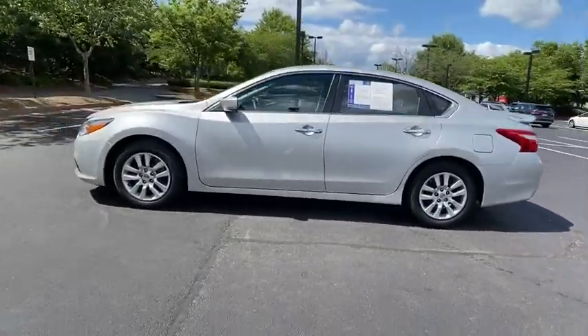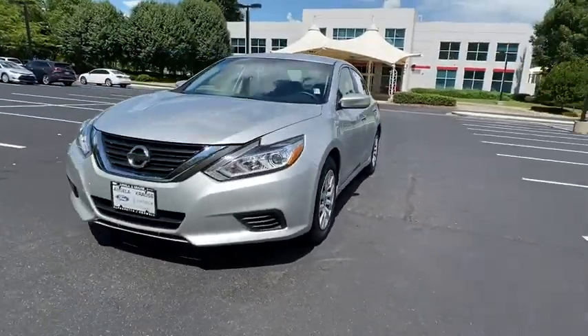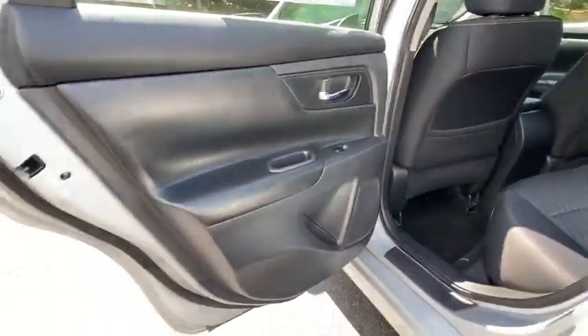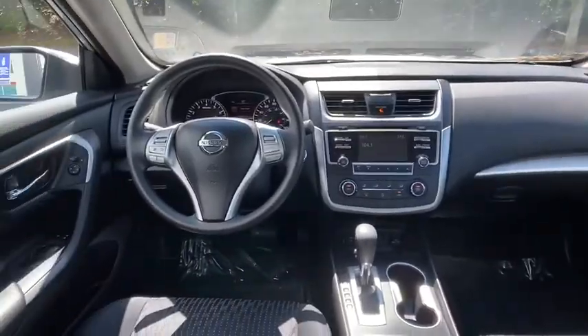Combine that with a powerful engine, six standard airbags, and over 5,000 quality and performance tests, and you'll see the Nissan Altima is made to drive and built to last. This vehicle has less than 45,000 miles. Here are some of this vehicle's great options.